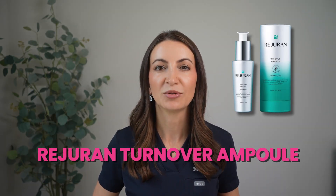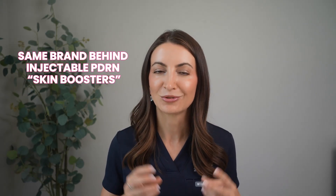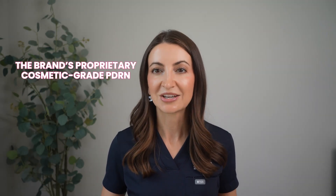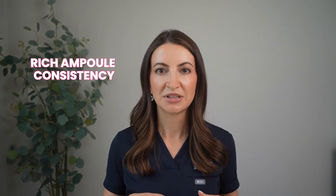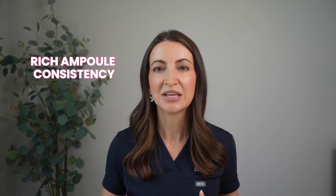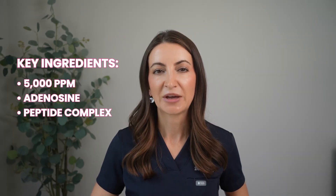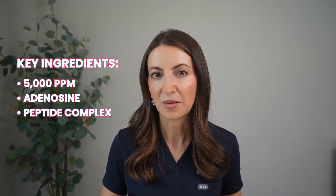One I'd really like to try is the Regeron Turnover Ampoule. This was developed by Regeron, the same brand known for its injectable PDRN skin boosters widely used in Asia. It's marketed as containing C-PDRN, the brand's proprietary cosmetic-grade PDRN, at 5,000 parts per million. It comes in an ampoule with a rich consistency that feels almost more like a treatment than a lightweight serum. It also contains adenosine and a peptide complex.